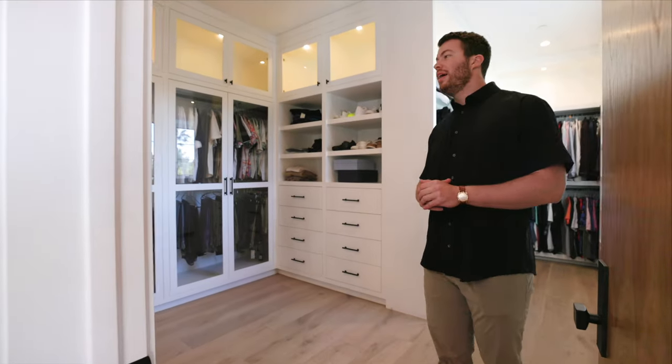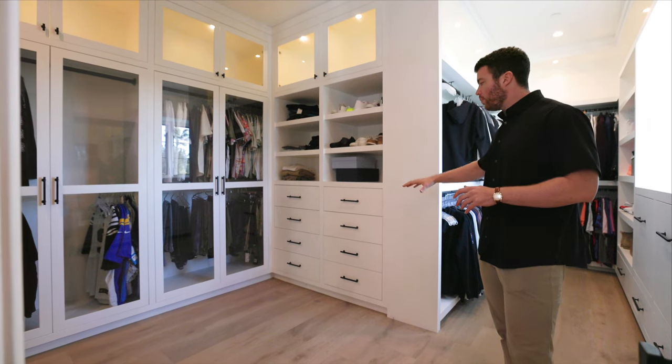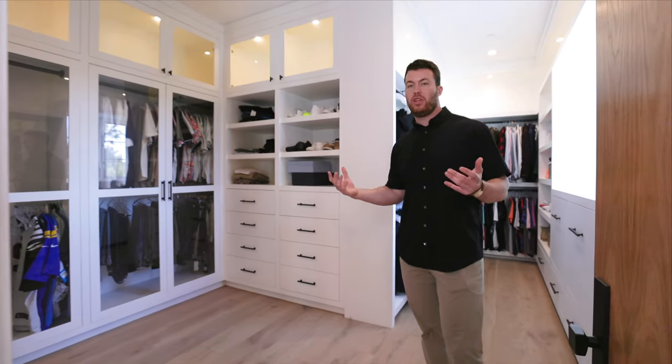Off the back side of the primary bedroom you have this massive walk-in closet. Everything is really tight and organized — you have a lot of room for storage, everything put away in the built-ins. The built-ins on the back side are glass and it looks really aesthetic. There's just so much room to put everything in so you're not going to have any clutter if you're living in this house.